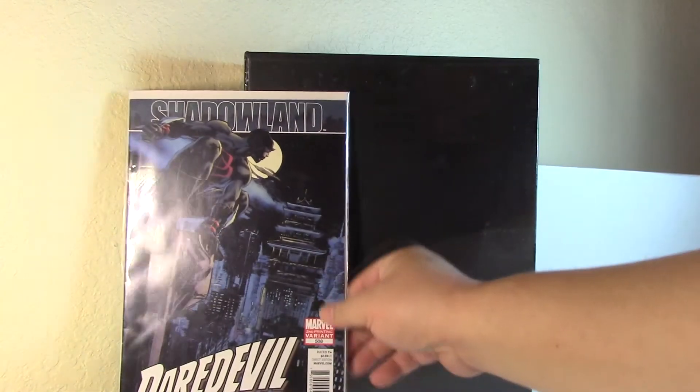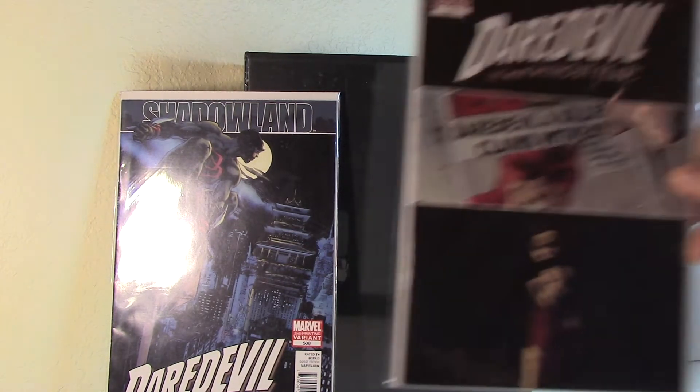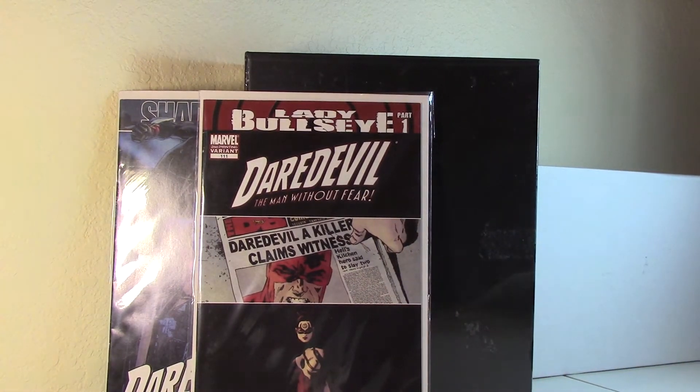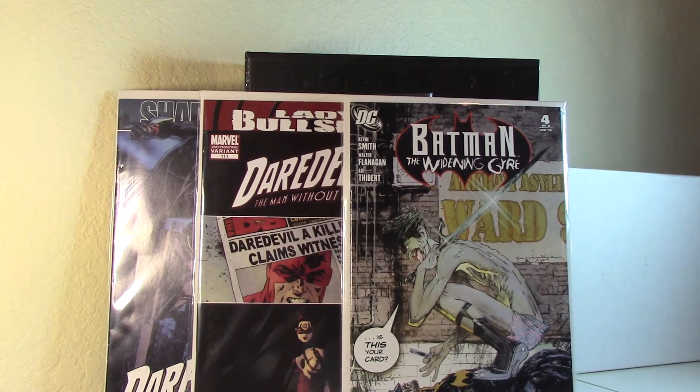I went to Half Price Books and picked up Daredevil Shadowland number 508 second print, Daredevil 111 second print — first Lady Bullseye — and I also found Batman: The Writing Gear with an awesome cover by Bill Sienkiewicz. I don't think you can find this one easily; it's pretty hard to find. I'm a Bill S. fan and it's a great cover with the Joker on top of Batman.